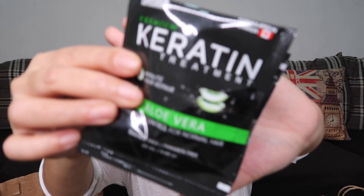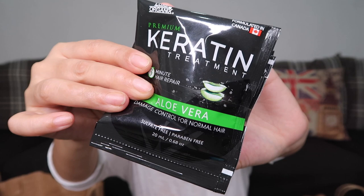Next is the LUX Organics Premium Keratin Treatment 3 Minute Repair in the Aloe Vera variety. This is for damage control for normal hair. It's also sulfate free and paraben free. It has 6 sachets and costs only 69 pesos — very affordable.